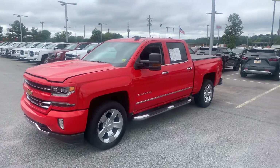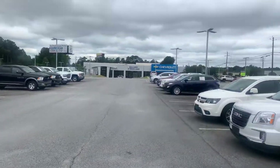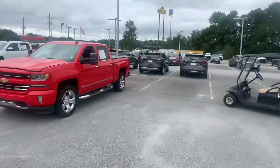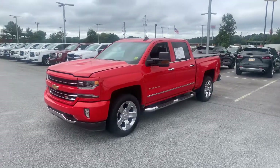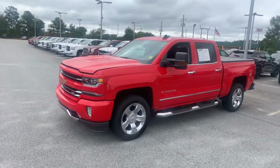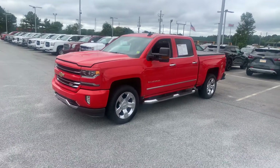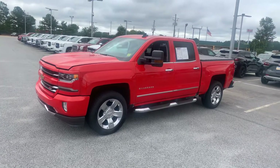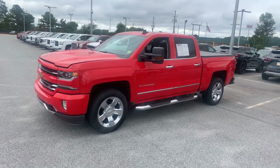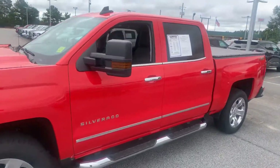Hello to all my CarGurus shoppers out there — this is CarGuru Cory right here at Bellamy Strickland Chevrolet, right here in McDonough, Georgia. Today I've got a pretty truck for you in Red Hot with the Jet Black leather interior — a 2018 Chevrolet Silverado Crew Cab, four-wheel drive with the Z71 package, one owner, clean CARFAX.